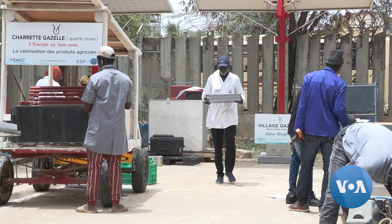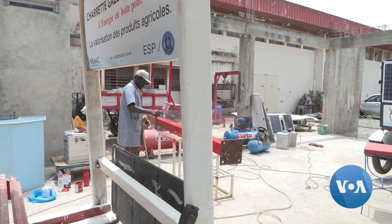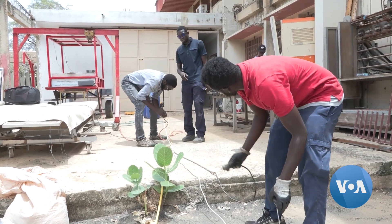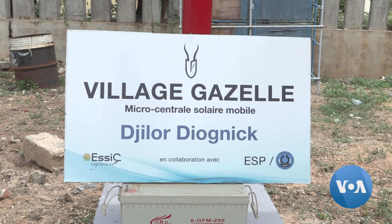Maget Sisse says it costs around 16,000 dollars — 10 million CFA francs — to build three stations capable of supplying electricity to a village. He says he wants to develop training courses so artisans can themselves develop gazelle villages throughout the region.